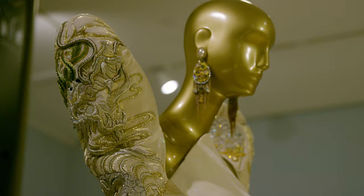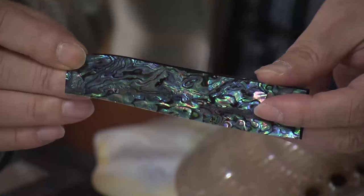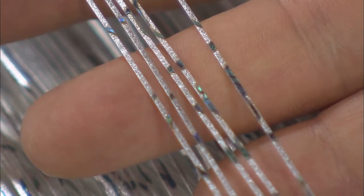What you'll find in the dress is this really innovative technique that has been established about 40 years ago from this small workshop in Japan by the name of Tamiya Raiden, where he's taking a thin layer of shell — in this case, the mother of pearl shell —